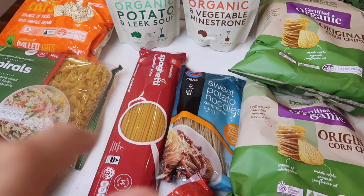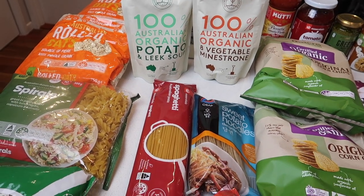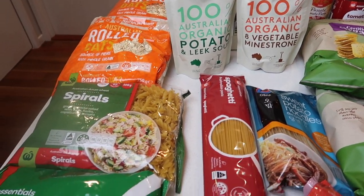I buy my lunch at work and get a plate full of food for $7, which is pretty inexpensive, but this is going to be even cheaper. I can just take a slice of bread with it.